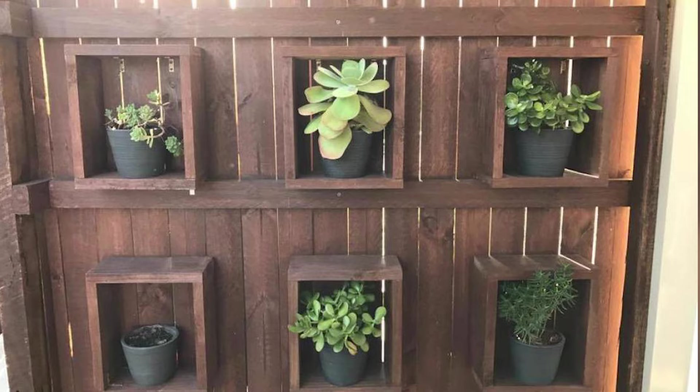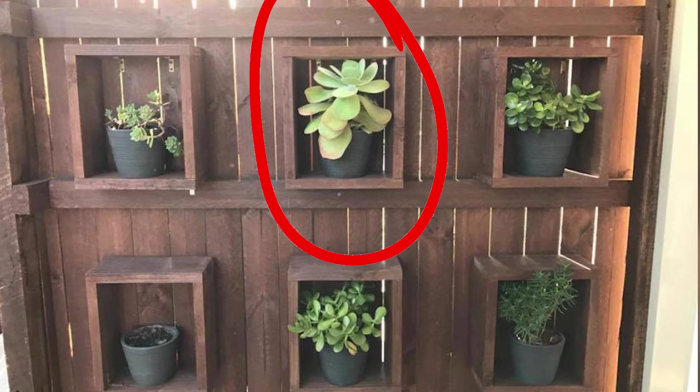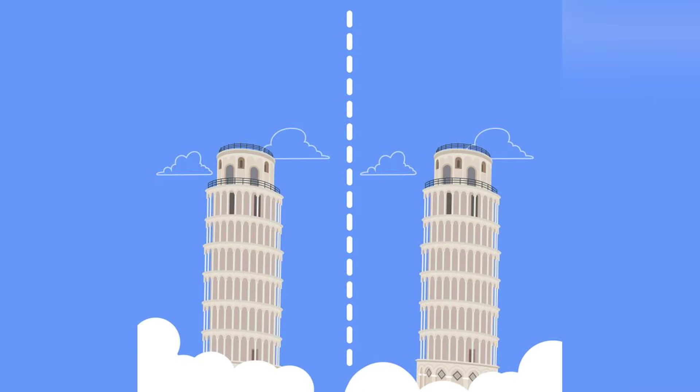The snake is actually balled up and hidden inside pot number two — that pot right there with the circle around it. We're able to find this because if you zoom in you can make out some small scales between the leaves. Crazy how hard this was to find.